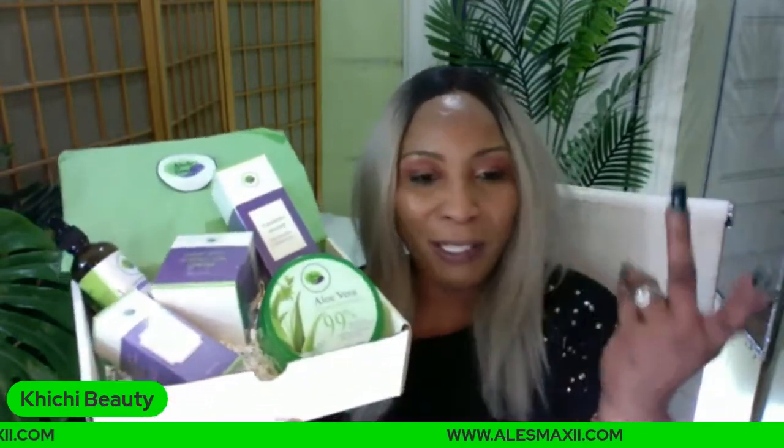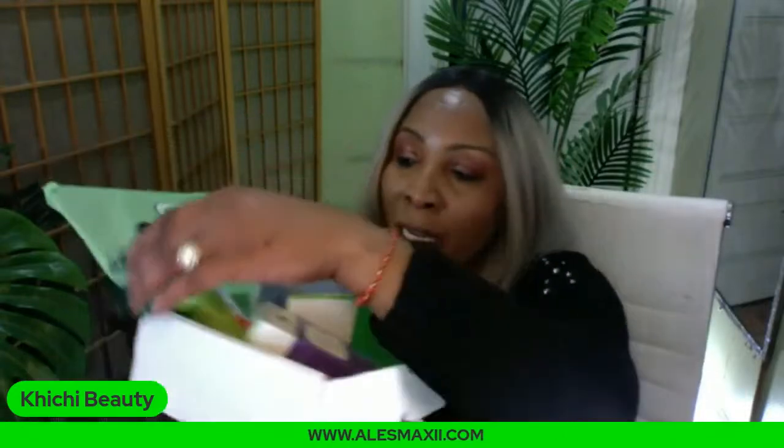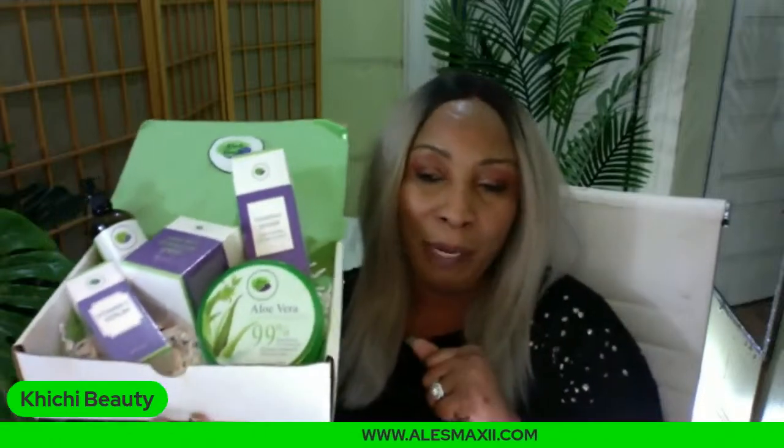Another very popular box we have on our website is $99. Look what you get in this one: you get the foam wash, you get the dark spot corrector, you get the aloe vera gel, you get the vitamin C serum, and you get a coconut oil. This is a very, very popular box. Everything in this box will help to lighten, brighten, and clear hyperpigmentation on the skin.